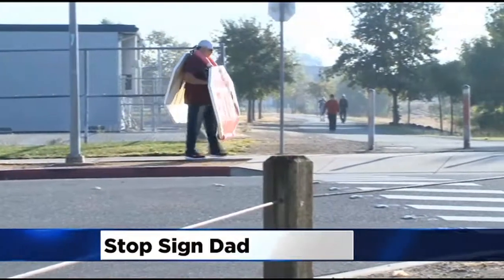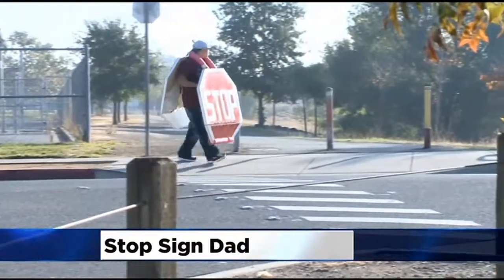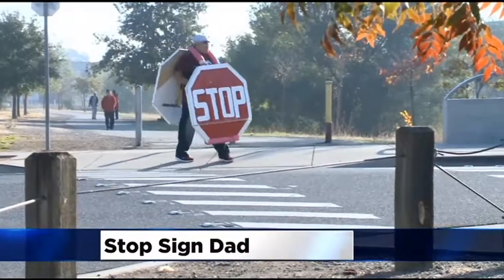It will be hard to talk your way out of a ticket for running a stop sign on Damascus Drive in Elk Grove. CBS 13's Kirsten Marshall joins us from Irene B. West Elementary School with why this retired Marine says it's his duty to help kids at his daughter's elementary school cross the street and get to class safely and on time.